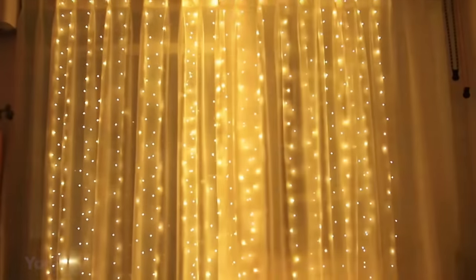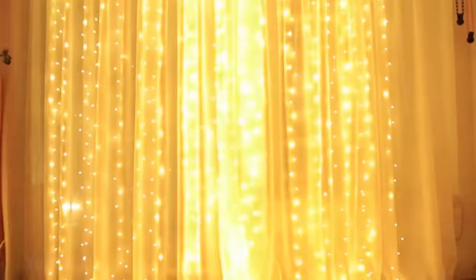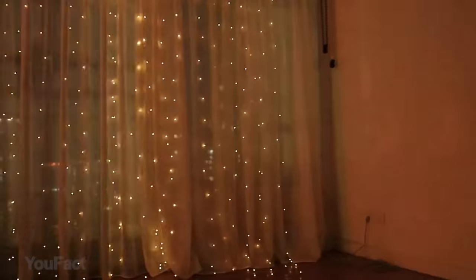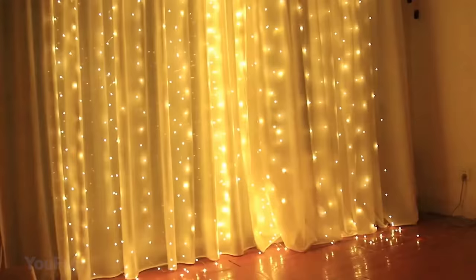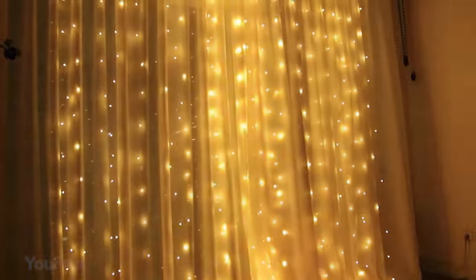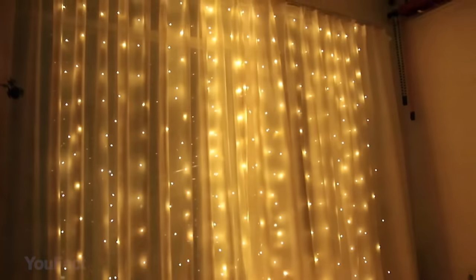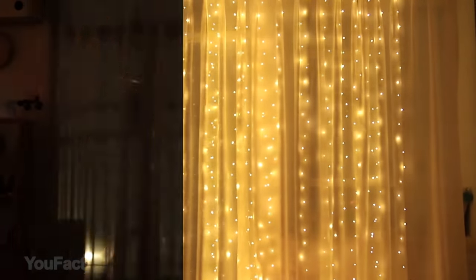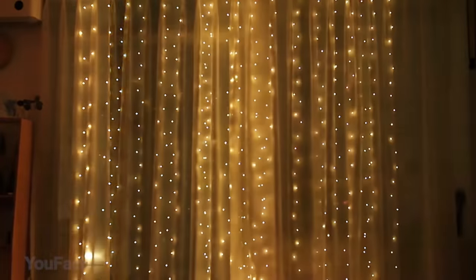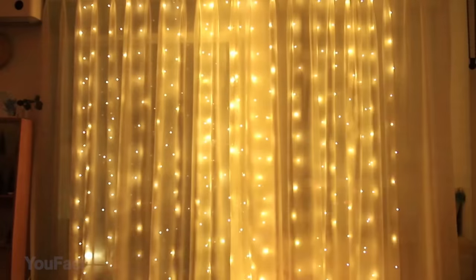Lights are the perfect decoration for any place and anytime. The Anpro LED curtain string light, for example, contains 320 waterproof LEDs that build a cozy festival atmosphere. This gadget has 10 string lights in total, each with 32 LEDs. The string light is low heat and power saving, making it ideal for indoor and outdoor use, and it'll work properly even in cold winter.